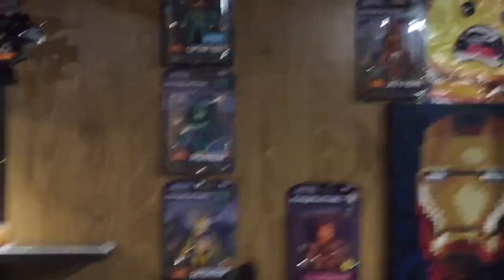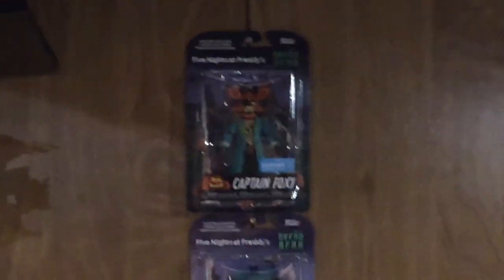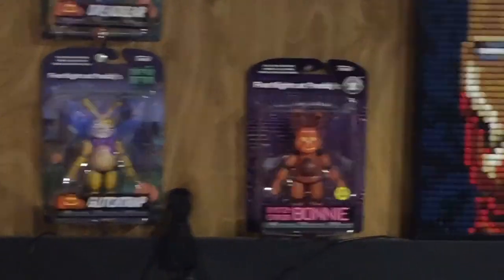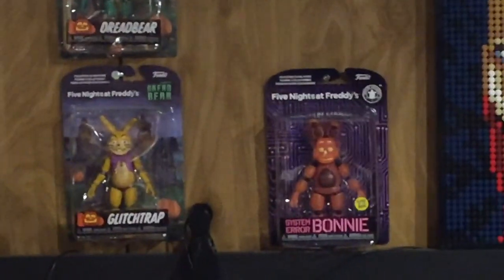Before heading out, I also added some new FNAF action figures to the action figure wall. Thanks to Squid Man for hooking me up with the Captain Foxy — I'll always be thankful for that. I recently came across System Error Bonnie, which glows in the dark, at my local GameStop, which was a shocker because we normally don't get FNAF merch in stores anymore.